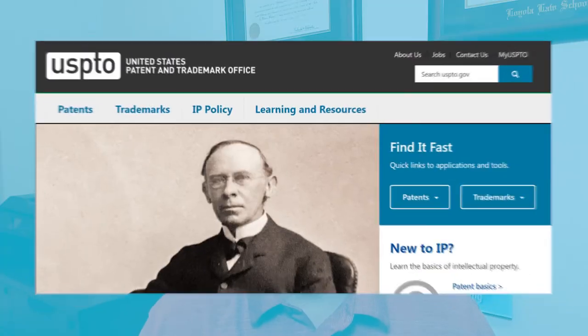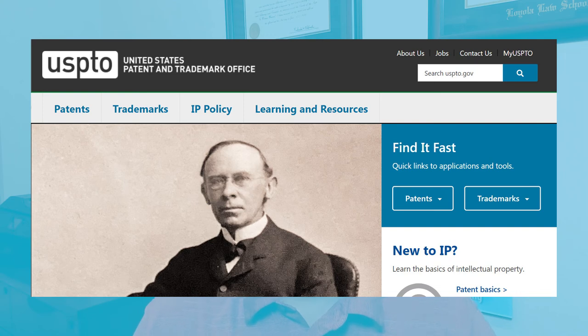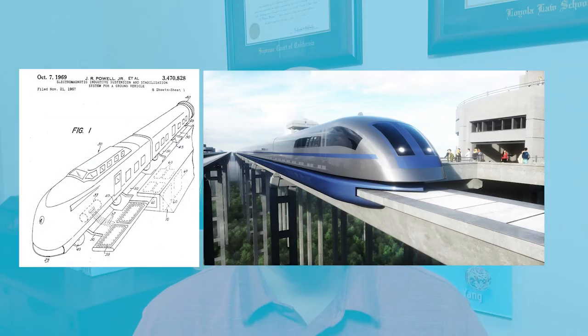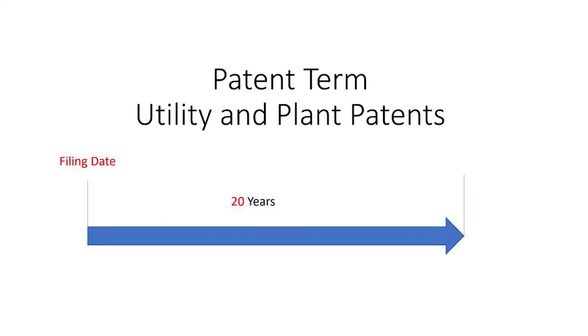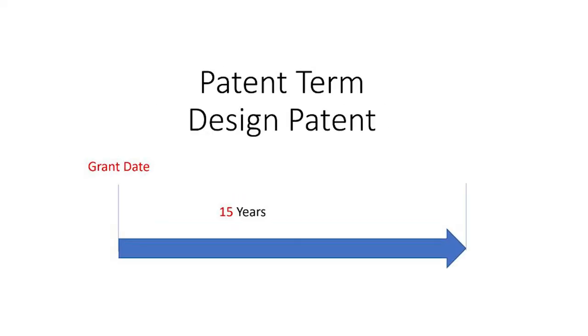Let's talk about the different types of patents granted by the United States Patent and Trademark Office, or the USPTO. The USPTO grants three types of patents: utility patents for functional inventions, design patents for ornamental inventions, and plant patents for asexually reproducing plants. The term for a utility patent and plant patent is 20 years, and 15 years for a design patent.